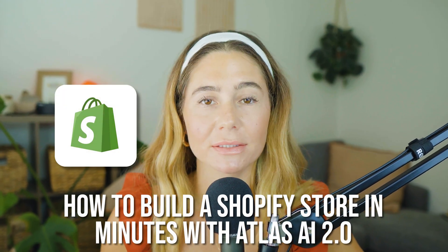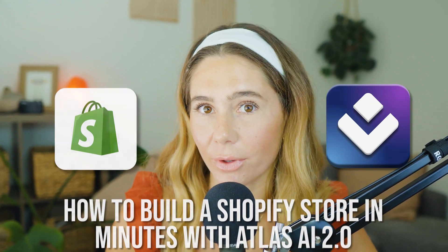In today's video, we're walking through how to build a Shopify store in minutes using Atlas AI 2.0.